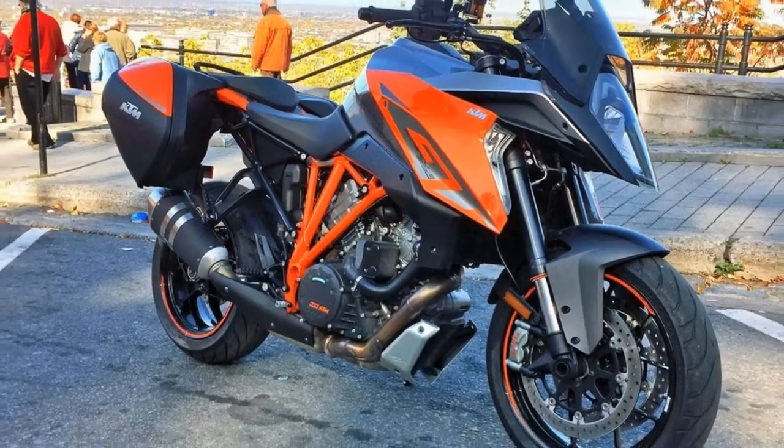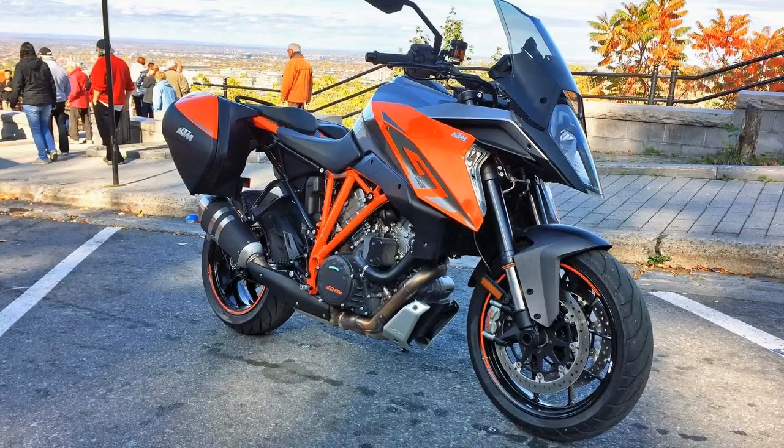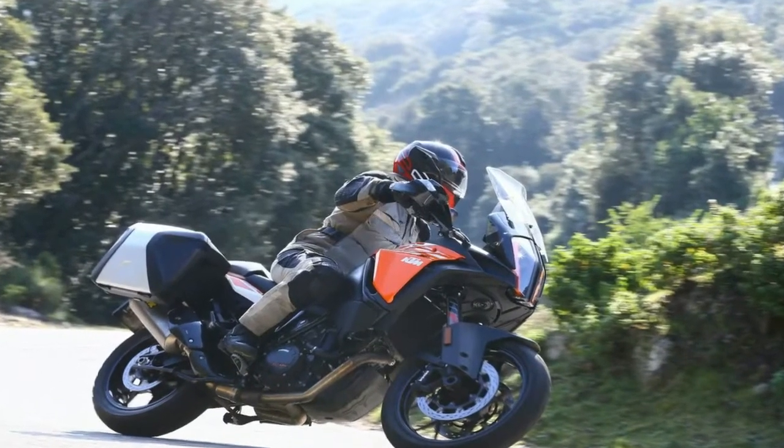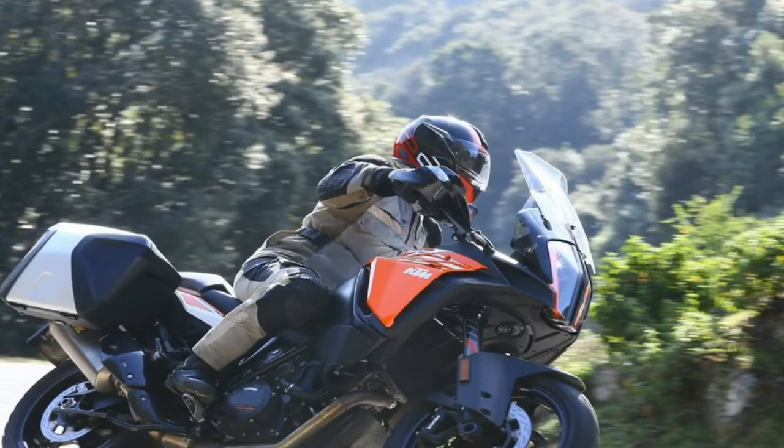Besides the aforementioned bouncy freeway excursion, I noticed no other irregularities with the suspension — quite the opposite, actually. I found it to be one of the best I've ever had the chance to use on a street bike.